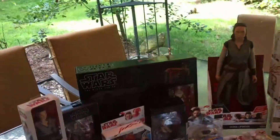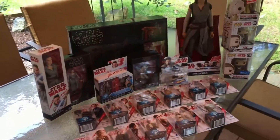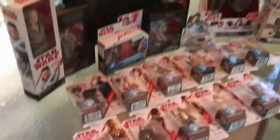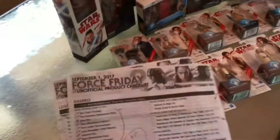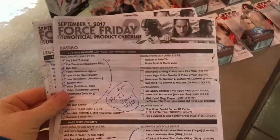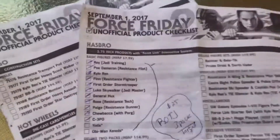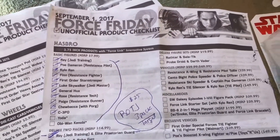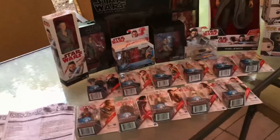I want to say that if you're planning on shopping for Force Friday, or on Saturday, Sunday, or Labor Day, go to yakface.com. They spent a lot of time putting together a list of what you could possibly find in stores or online — it's a four-page document detailing kind of where you can find this stuff. Check out yakface.com and look for that list.